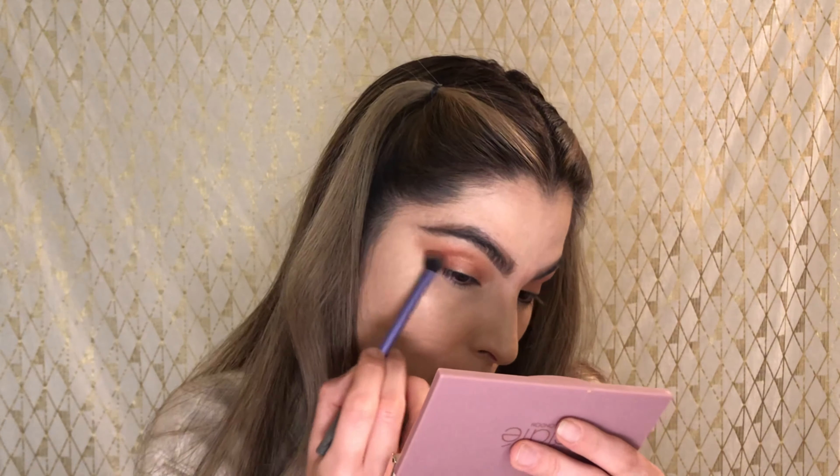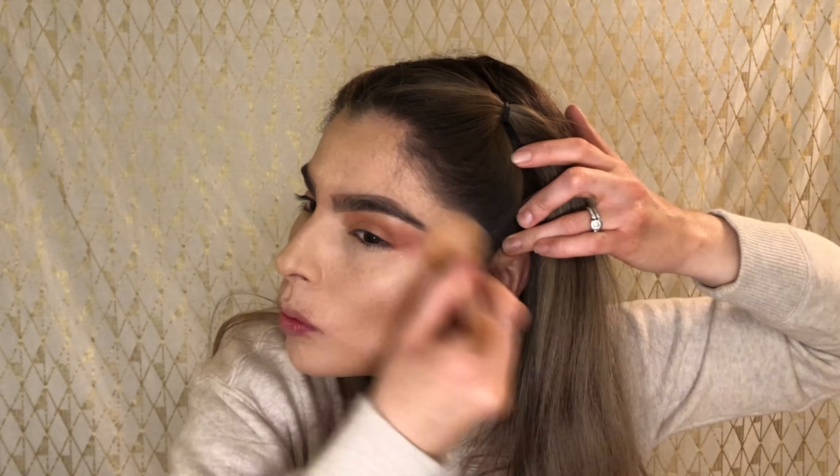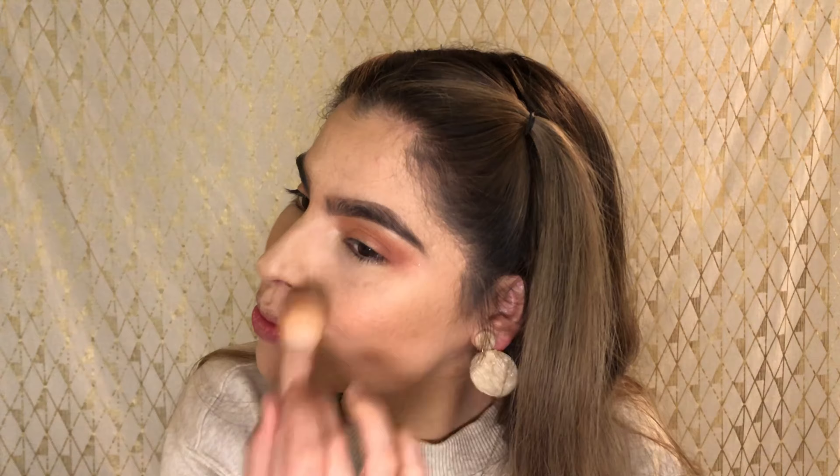I grabbed a little more of the terracotta shade and then a corally shade after that to help marry the matte and the shimmer together. Then I grabbed the darkest shade of the palette to give a little depth to the look — just a little bit of darkness without it being too bright. I came up with something simple, though it is glittery because of that shadow I decided to add. Next I'm finishing up my complexion and using the brush as much as I can.